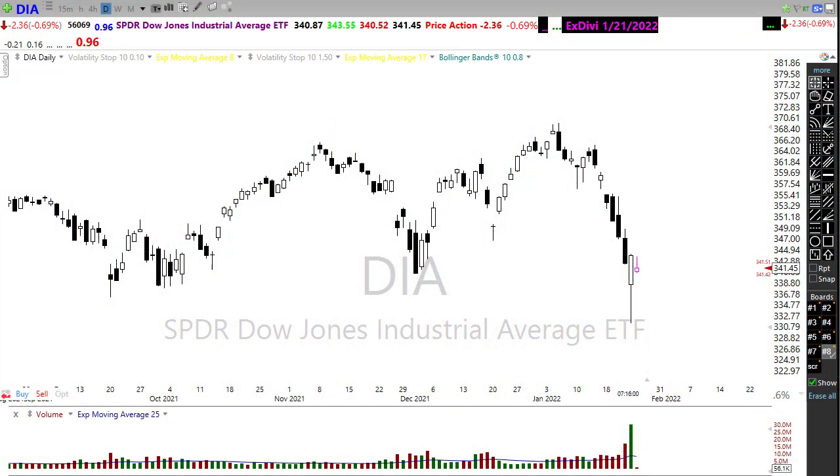Good morning friends and fellow traders. This is Doug Campbell with RightWayOptions and this is the Morning Market Prep video for January 25th, 2022. Holy cow, what a wild ride we had yesterday on Wall Street with the market whipsawing over a thousand points down and reversing back up to close the day in the green, all four indexes to the upside.